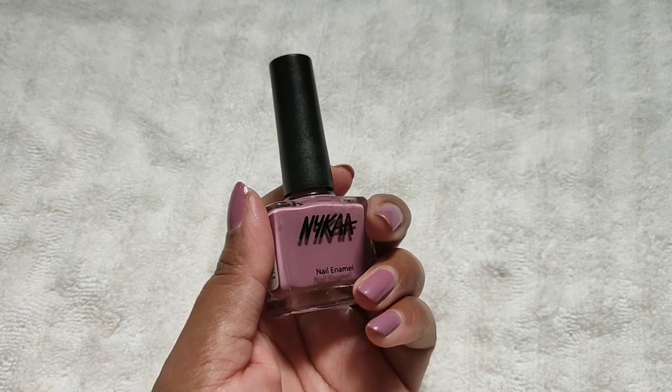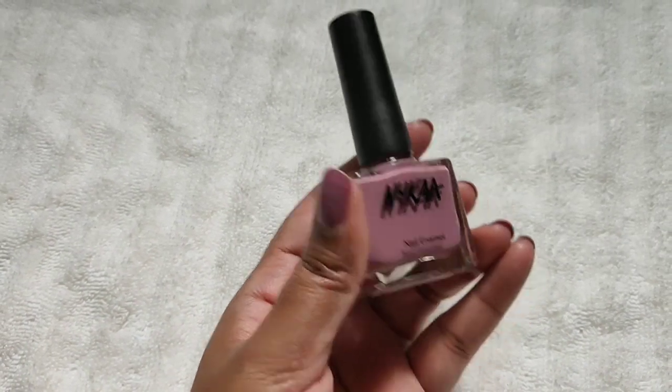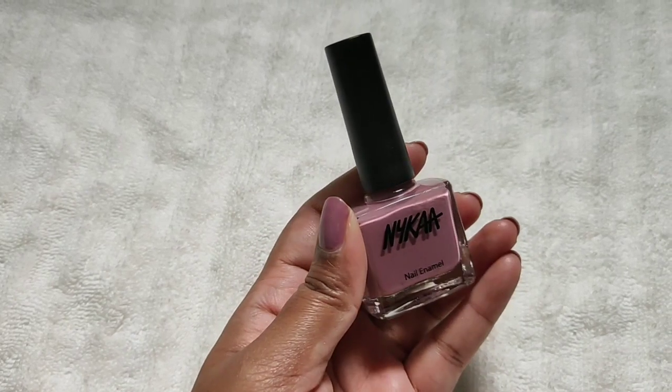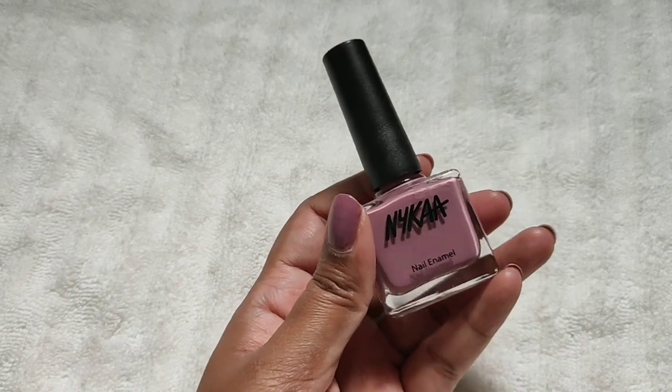The next item is a Nykaa Nail Enamel. This shade is Black Orange Gelato — it's a beautiful shade and we need two coats. There's also a beautiful light purple with a pink undertone, and again you need two coats.